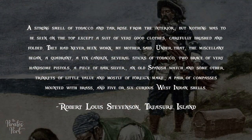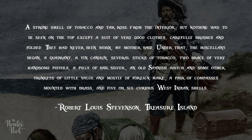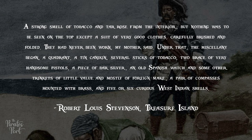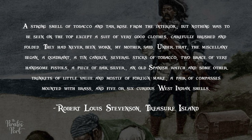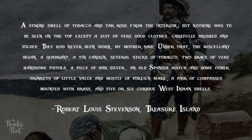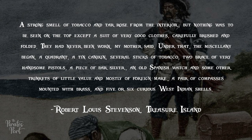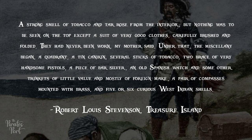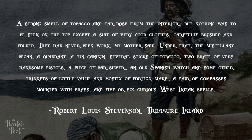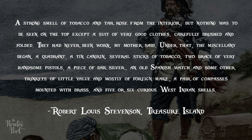A strong smell of tobacco and tar rose from the interior, but nothing was to be seen on the top except a suit of very good clothes, carefully brushed and folded. They had never been worn, my mother said. Under that the miscellany began: a quadrant, a tin canikin, several sticks of tobacco, two brace of very handsome pistols, a piece of bar silver, an old Spanish watch and some other trinkets of little value and mostly foreign make, a pair of compasses mounted with brass, and five or six curious West Indian shells. — Robert Louis Stevenson, Treasure Island.